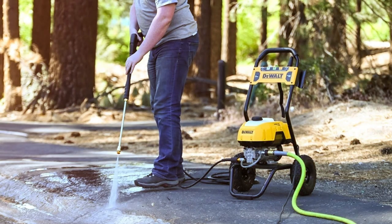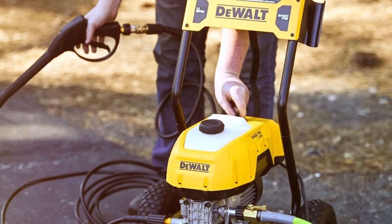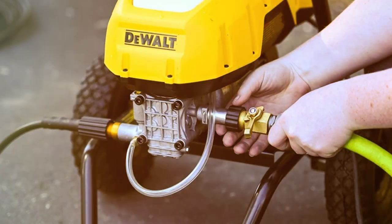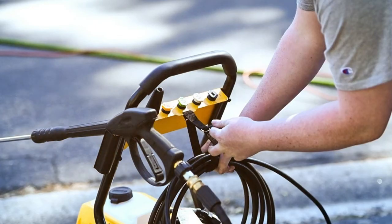Equipped with a 25-foot high-pressure hose, this pressure washer offers excellent reach and flexibility, allowing you to clean even hard-to-reach areas. The ergonomic spray gun and wand make it comfortable to use for extended periods, reducing user fatigue. The DWPW-2400 features a detergent tank that holds up to 1.2 liters of cleaning solution, enabling you to easily apply soap to surfaces for a deeper clean. It also comes with 5 quick-connect nozzles, allowing you to adjust the spray pattern from a gentle rinse to a focused jet.